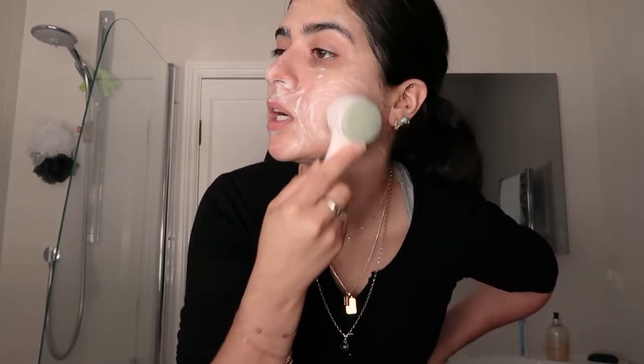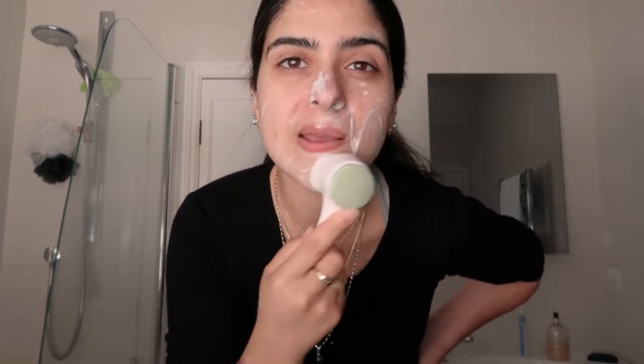The brush isn't really wet so I don't feel like I need to wet my face, although it is slightly damp from the face cloth. I also go down to the neck. I like to do this for about a minute — it might be overkill but I feel like it really gets my skin nice and clean. Then I wash that off.